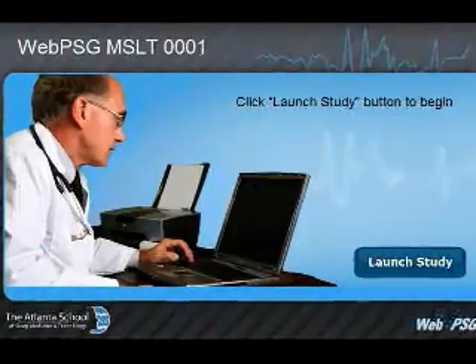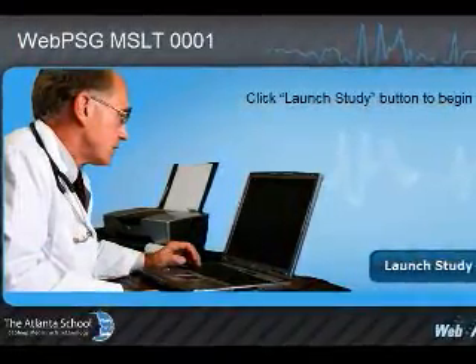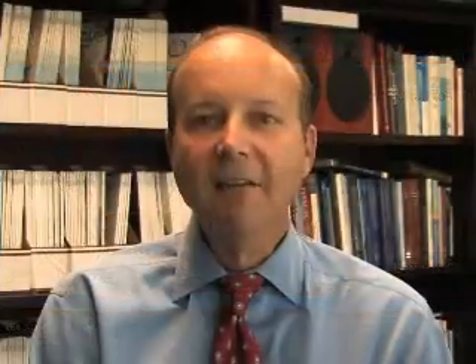For physicians who want to practice interpretation skills, the WebPSG program includes 200 polysomnograms divided into modules of 25, 25 MSLTs, multiple choice questions, annotated answers, and full access to studies at high speed. These provide the opportunity to practice at home or work without the cost of live instruction. Enroll by June 30th and take advantage of our special offer to buy two modules, get one free.